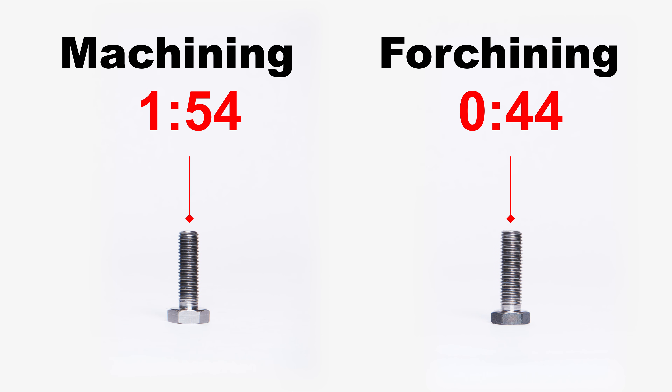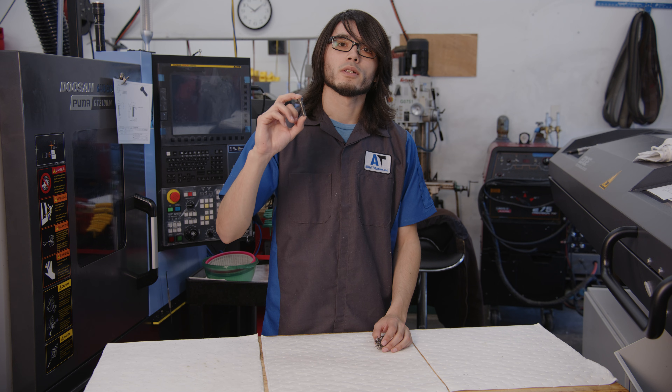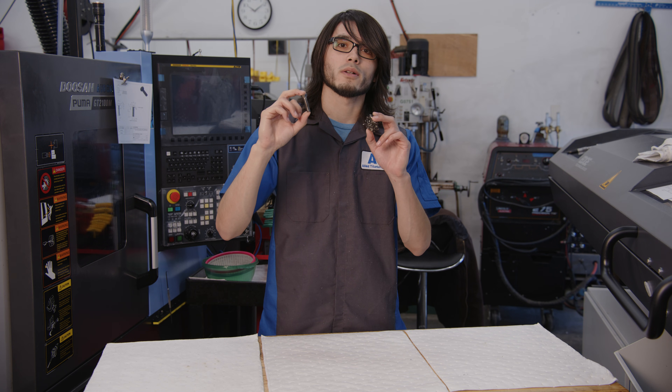Notice the difference in time between traditional machining and foreshining — we can shave an entire minute off the time needed to produce this part. Now look at the difference in wasted material. We can make this bolt in just 44 seconds with just a 13 percent material loss. Can you name another factory that can do that?